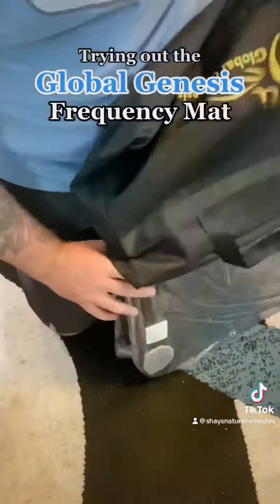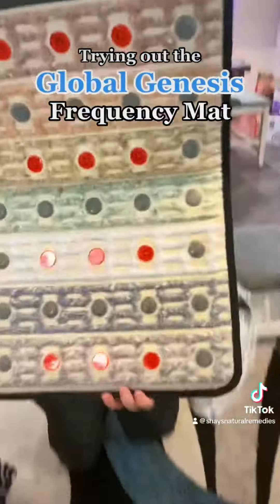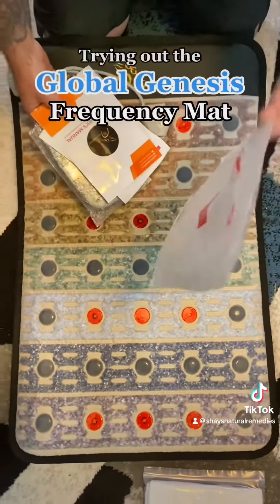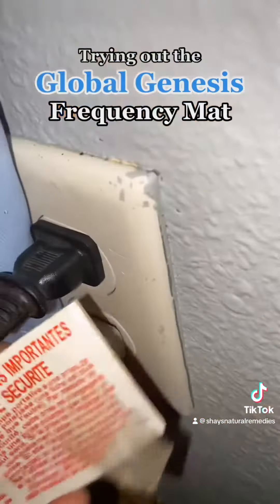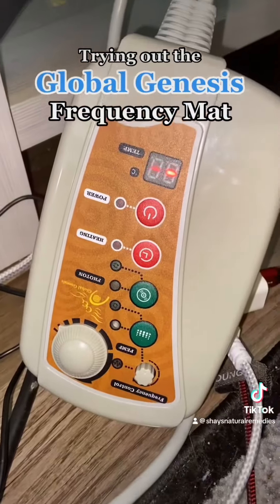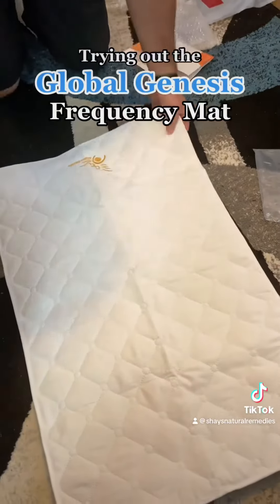And don't let the price steer you away. I have forked out over $10,000 trying to find anything that'll heal my pain, but all of it is temporary and doesn't really work. Now this mat not only sends healing frequencies into your body, it has red light therapy and heat. You just put it on the desired setting from the list of options it gives you.